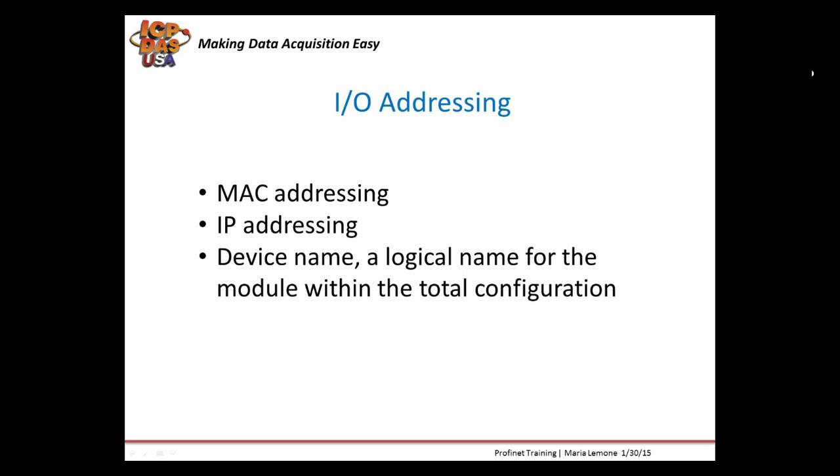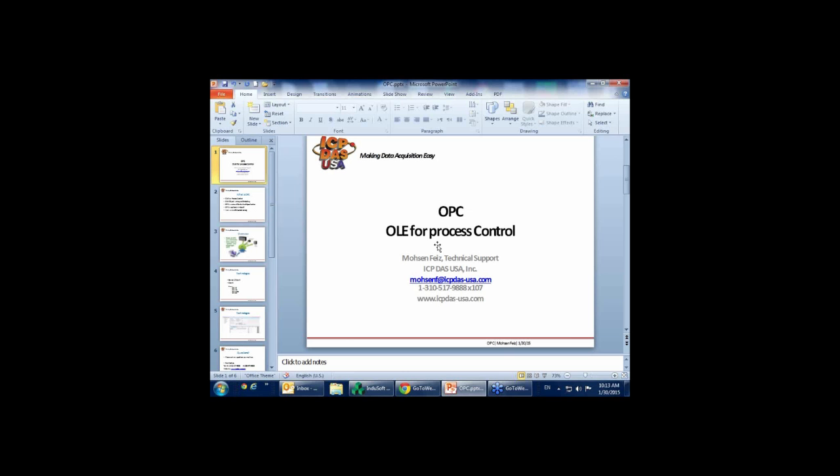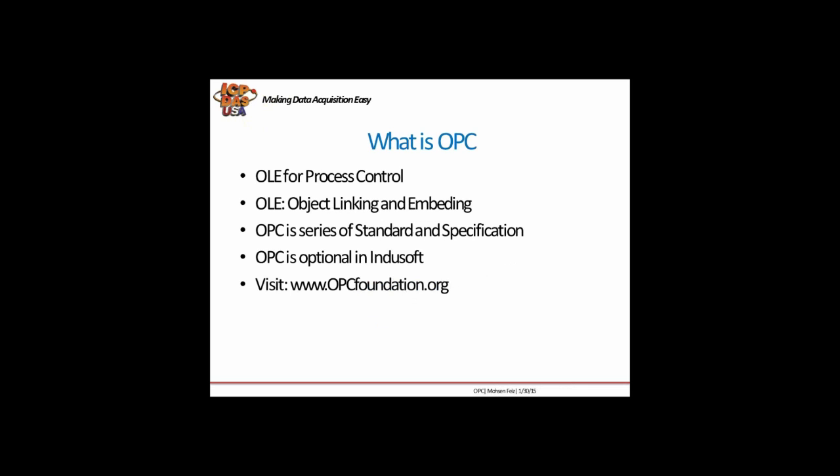At this time I'm going to switch over to Mohsen, and he's going to show us InduSoft's SCADA software with Profinet. Welcome to the OPC webinar. I am Mohsen Faiz from Technical Support at ICP-DAS USA. Here I'm going to briefly cover OPC communication. First, let's see what OPC is.